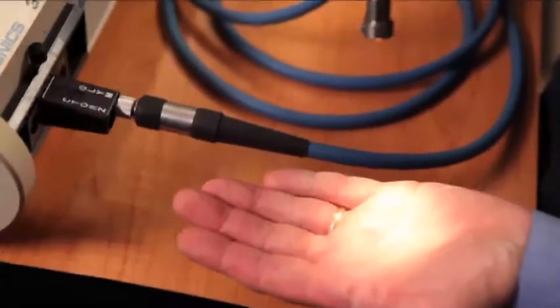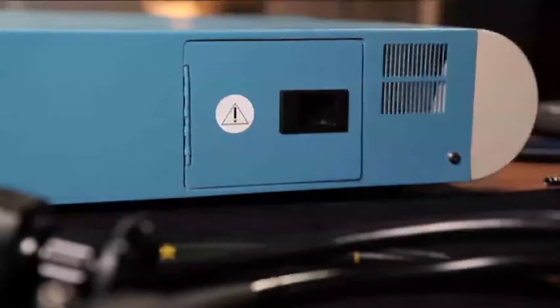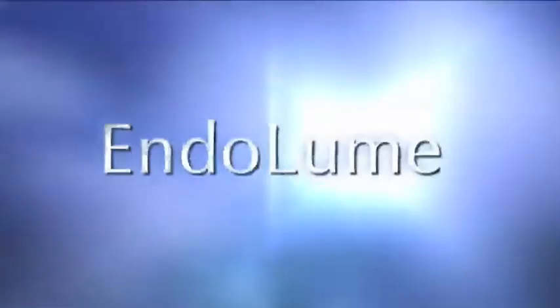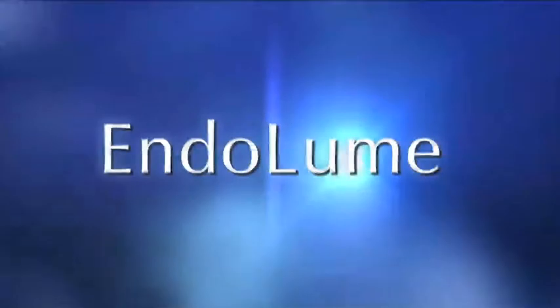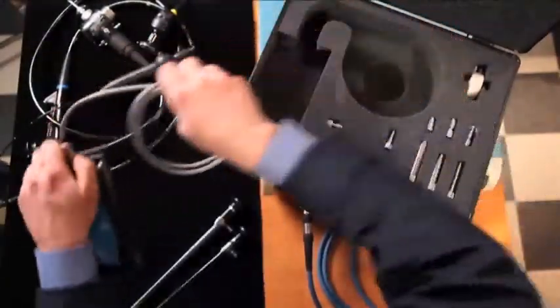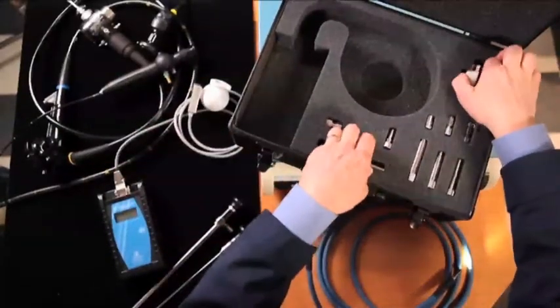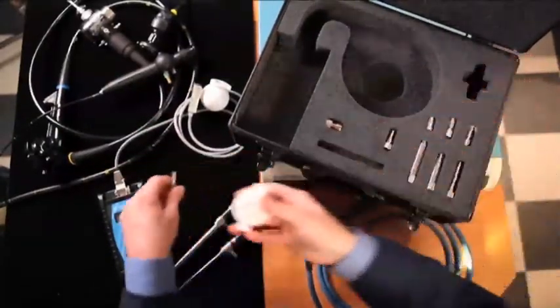Testing each of the components independently allows the biomedical engineer to quickly locate the source of the problem and fix it. The Endolume Endoscope System Photometer isolates endoscopic illumination failure points and quickly assists in a cost-effective approach to repair, all in a simple-to-operate portable kit.